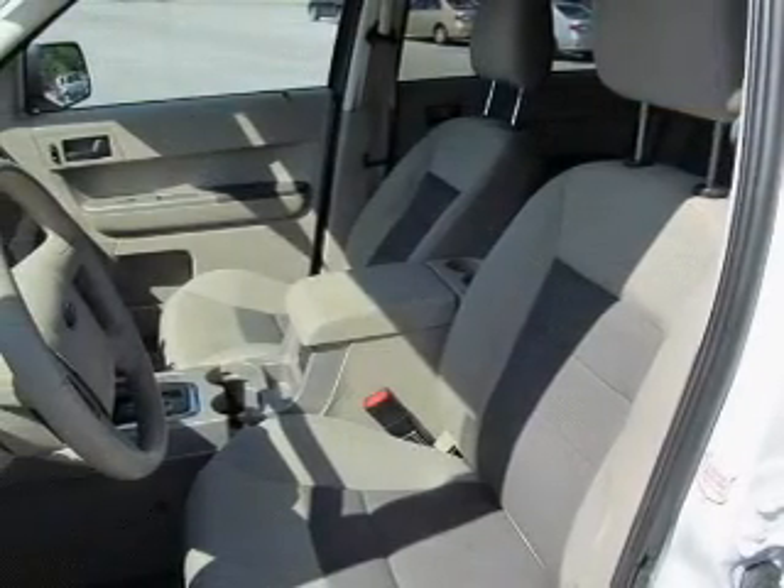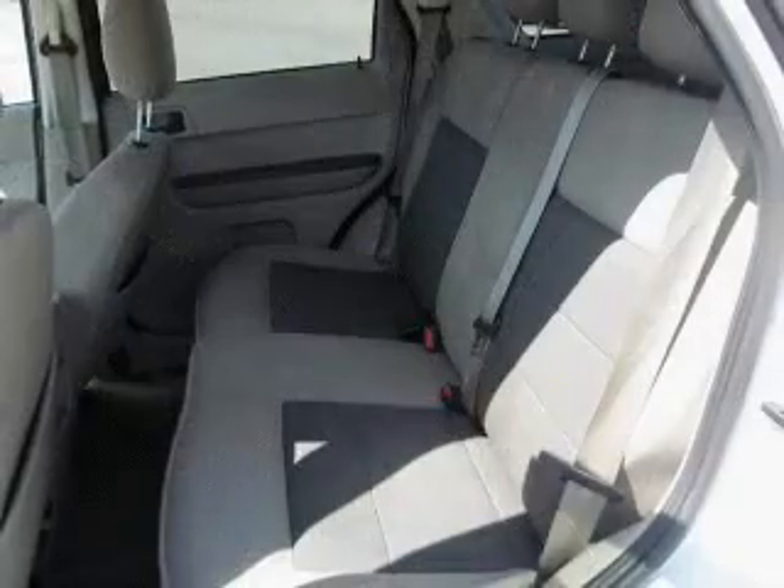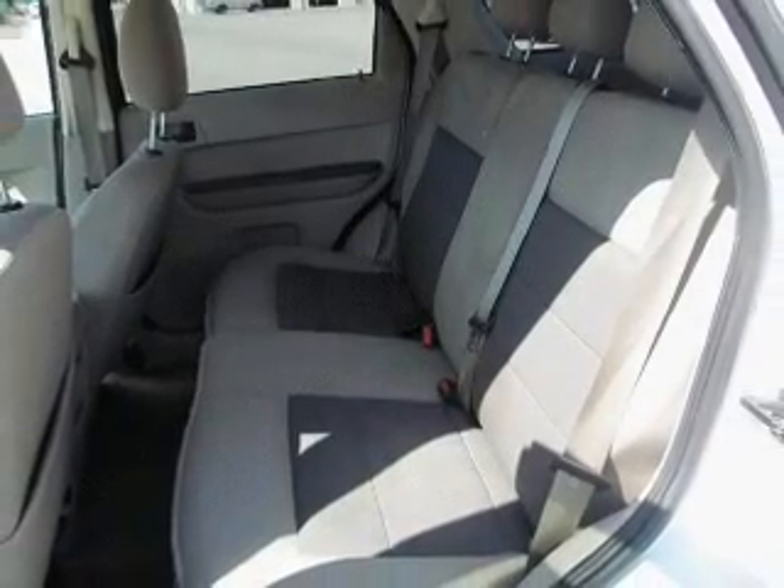Power door locks, power windows, cruise control, an AM FM stereo, power steering, an adjustable tilt steering wheel, air conditioning.